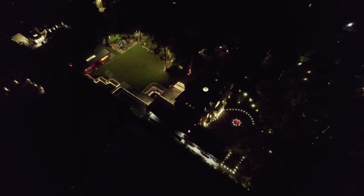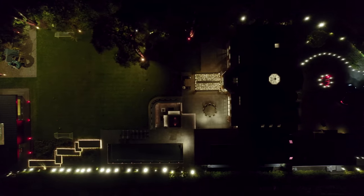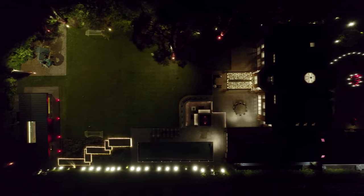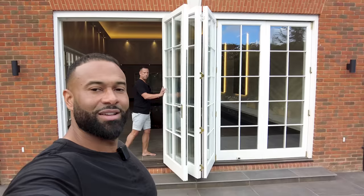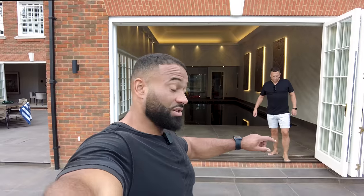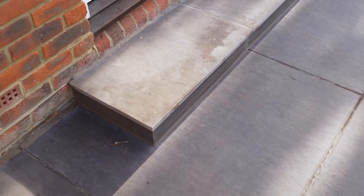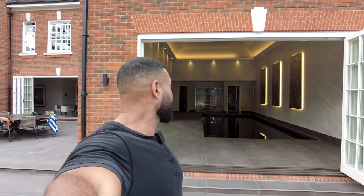You can see on a lot of properties people just use bifold doors, but in this house it's a mixture of sliding doors, bifold doors, and French doors. You'll notice the same finish used inside is actually used outside as well. Because it all matches up you can't tell — it feels like one space.